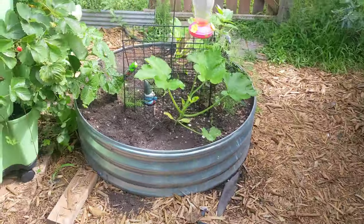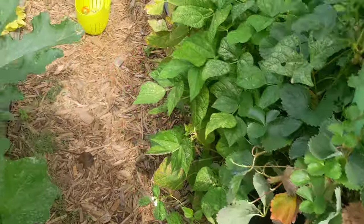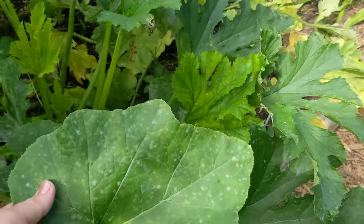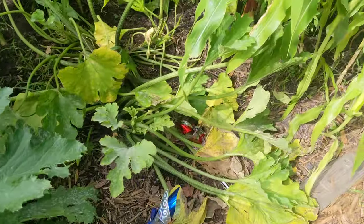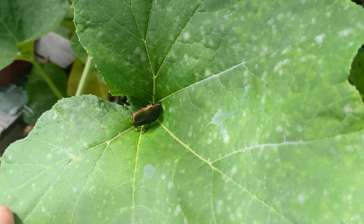I hold my second squash for the year. I always do two squashes because this one is getting powdery mildew and just bugs. That guy scared me — he'll be a chicken snack.